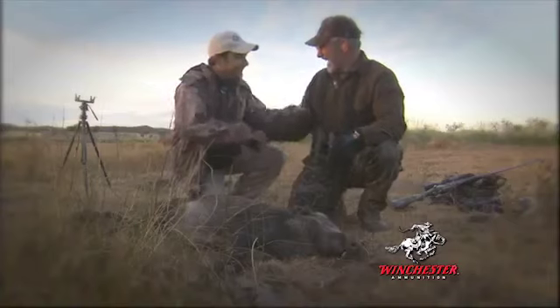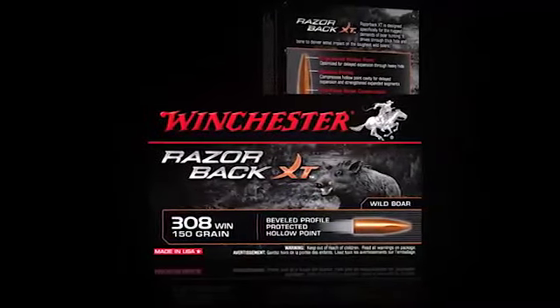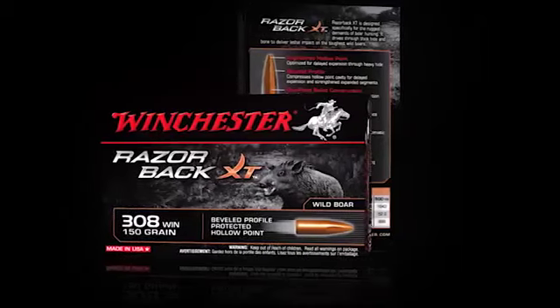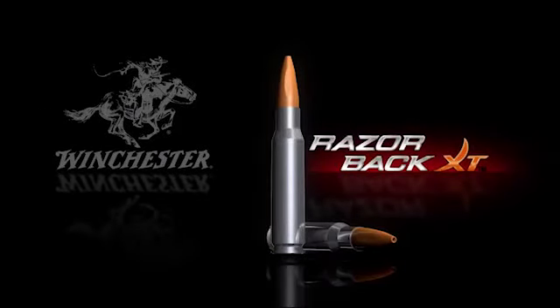For the fastest multiplying and widest spreading new big game animal in America, Winchester introduces the industry's first line of ammunition designed specifically for wild hog hunting: the Razorback XT.